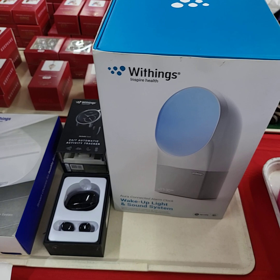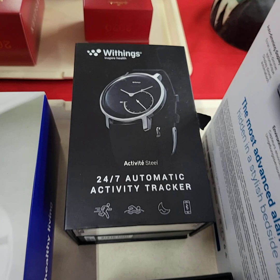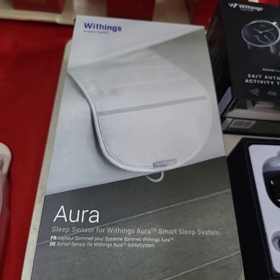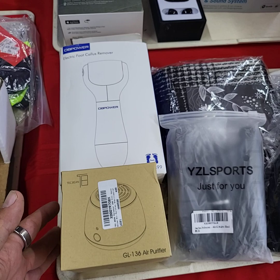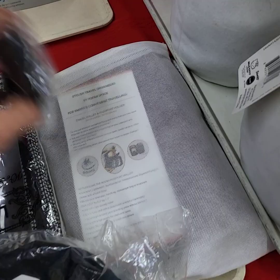This tray will also be choice — we have a really nice wake-up light and sound system Bluetooth, we have Bluetooth earbuds, I have a smart watch, we have a sleep sensor that you put underneath your mattress and it keeps track of your sleep. This tray will be all one price — we've got a little small portable air purifier, one of those callus removers for your feet, here's a jump rope, and other stuff on here too. Nice organizer — all this stuff will have a lot more details when it comes time for auction.